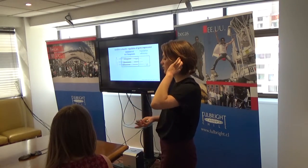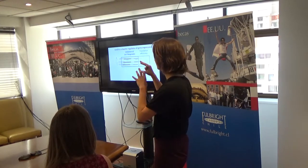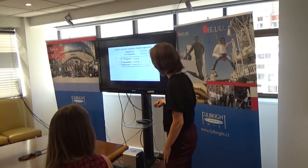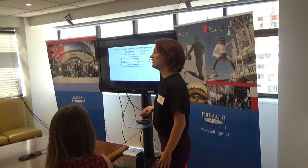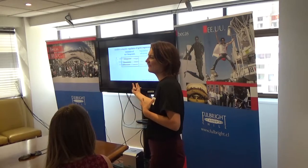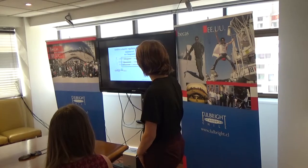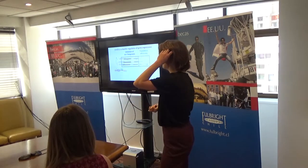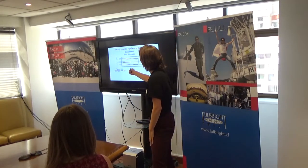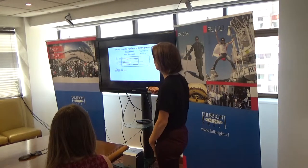There have been two versions of LIN28 identified in invertebrates: LIN28A and LIN28B. It's a master regulator of gene expression and an RNA-binding protein that can regulate gene expression at different levels. Through its cold shock domain and two zinc finger domains — labeled in blue — it inhibits the biogenesis of the other heterochronic gene, LET7.